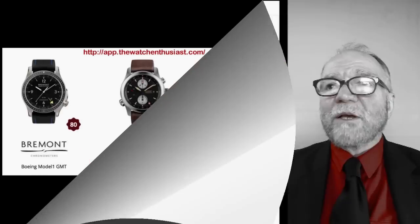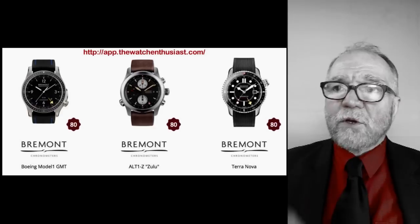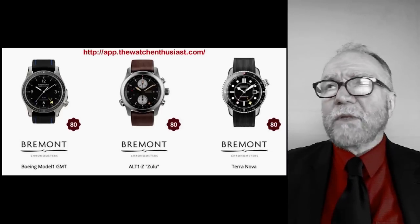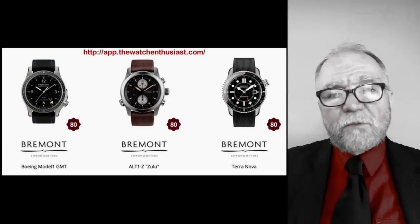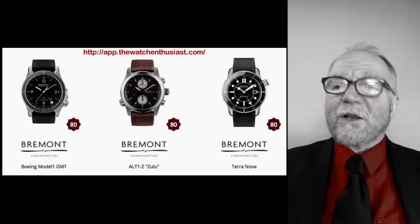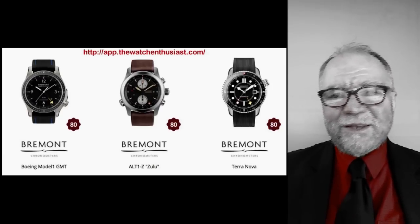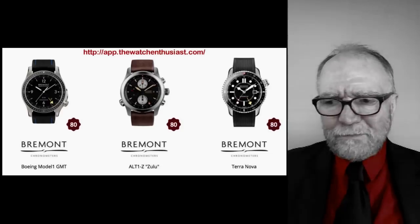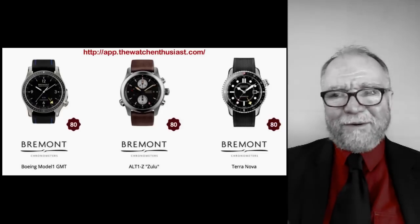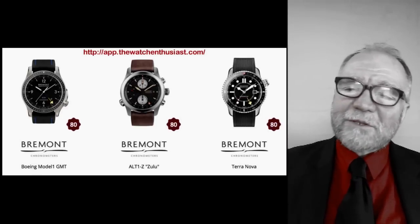The next place I use is one where you have to subscribe — it costs about 10 or 15 euro a year. To me, it's worth it. But while it's really good for a lot of things, you've got to watch it. Sometimes I think the guys who run this site let someone random do the rankings. There's some stuff that doesn't make a lot of sense, but other stuff does.